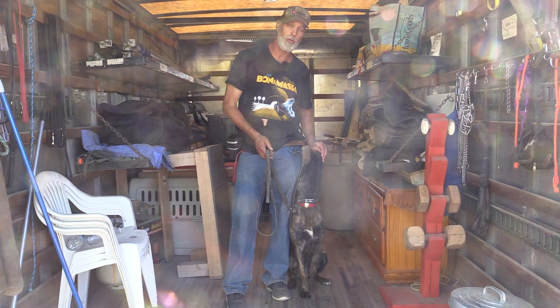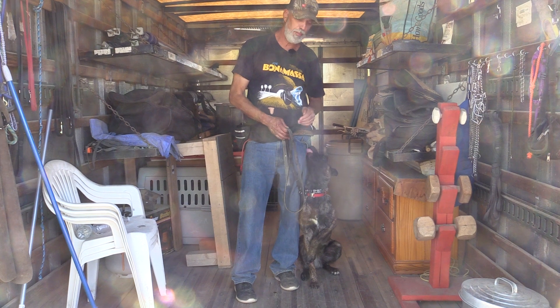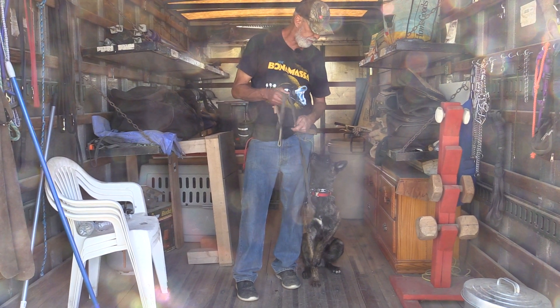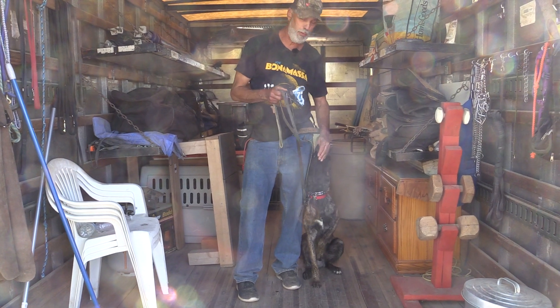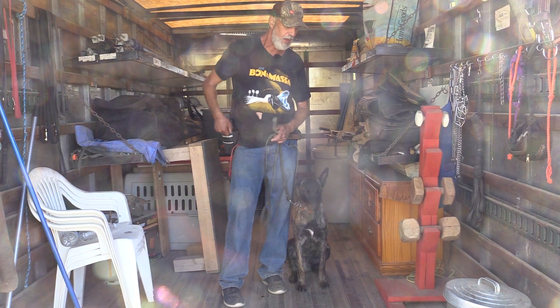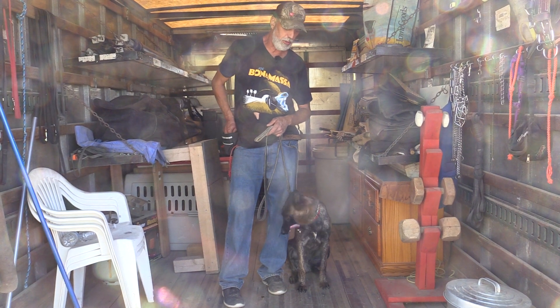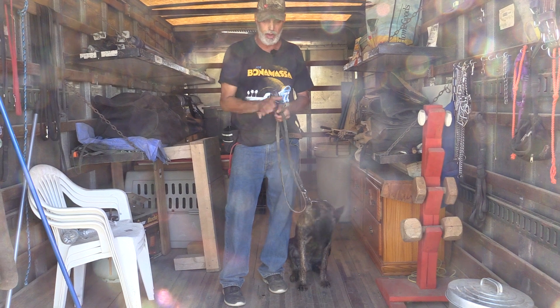With Rocky, I really wanted to work on impulse control. That was the most important thing — impulse control. The reason is because I know the propensities of him and his father and the breed in general, so I want to make sure I emphasize impulse control to be able to use it in my training as I build and layer in these behaviors.